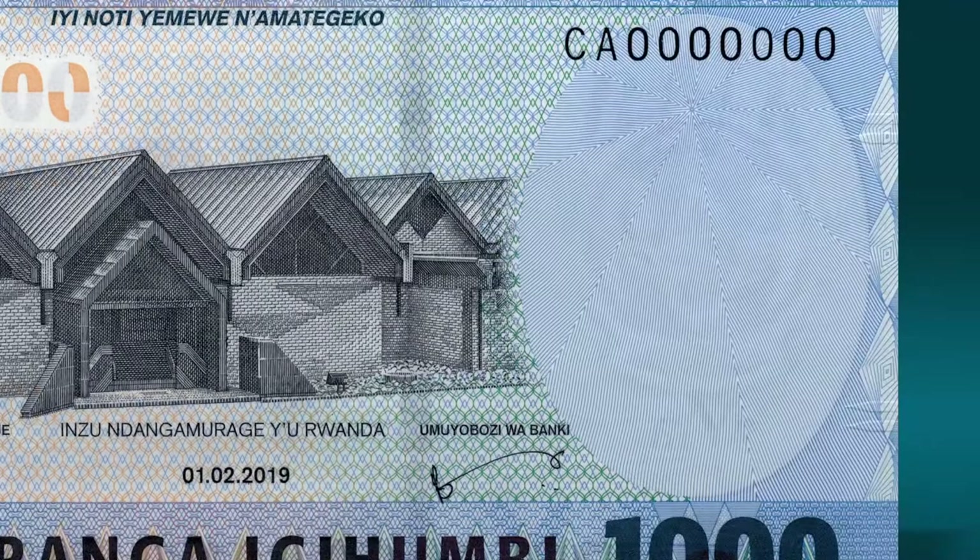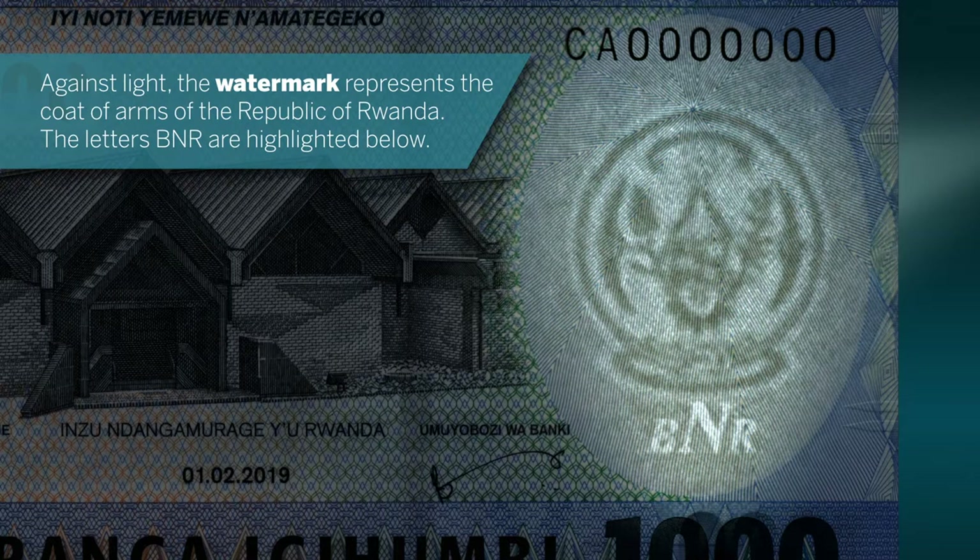Against light, the watermark represents the coat of arms of the Republic of Rwanda. The letters BNR are highlighted below.